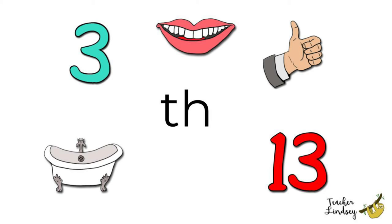Thumb, thumb. Can you give me a thumbs up? Cool! Thirteen, thirteen. Is thirteen the number in blue or red? That's right! Thirteen is the red number.